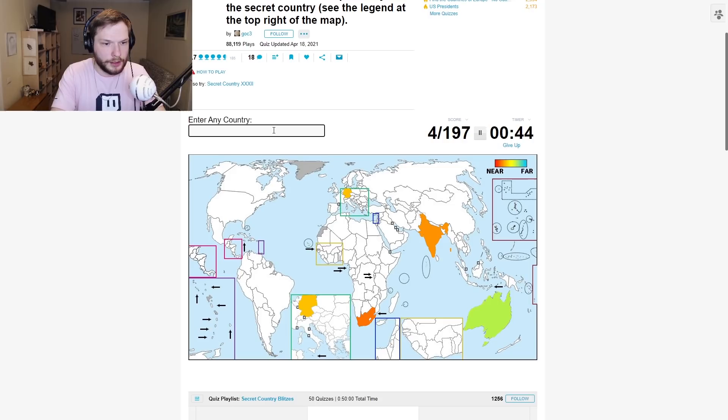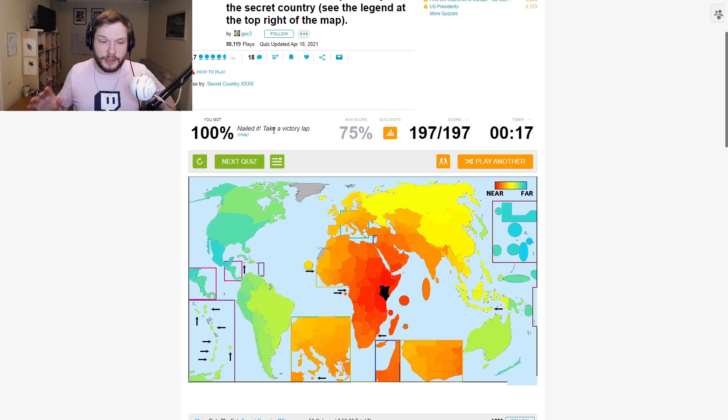South Africa — kind of closer. Central African Republic. Egypt. No. Nigeria. Syria. No. Uganda — Uganda is quite red. Kenya. It was Kenya! Okay.